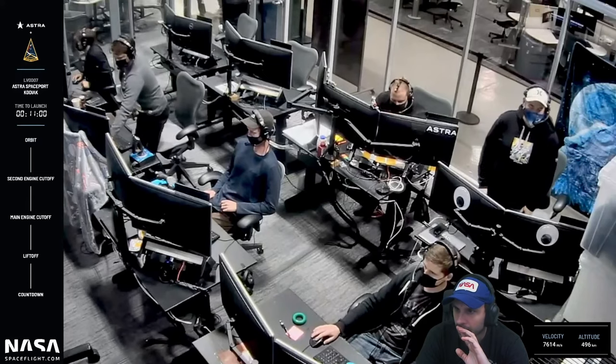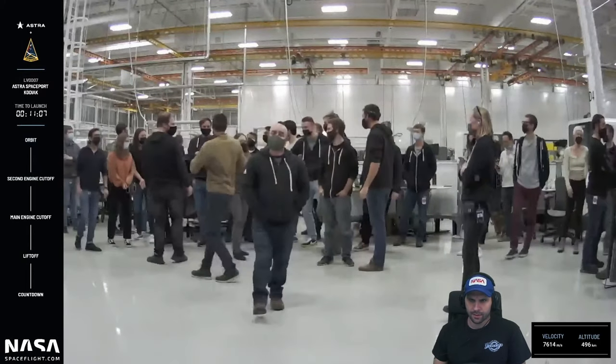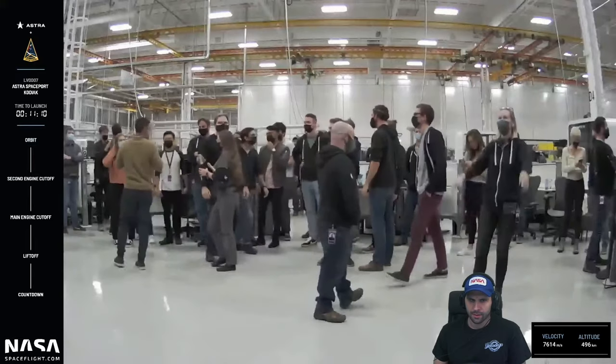From the NASASpaceflight team, a big thank you to Astra for trusting us with this broadcast. Seeing firsthand the first successful orbital rocket launch is just incredible. They got the champagne out. Huge congratulations to Carolina and the entire Astra team — the iterative path to orbit, learning a whole lot on the way, has just been so cool to watch. Astra has successfully reached orbit with LV 0007.